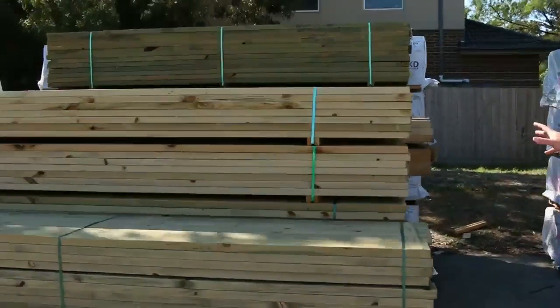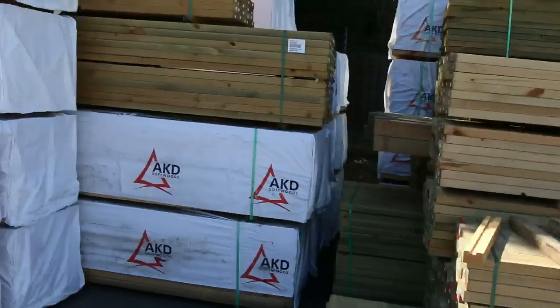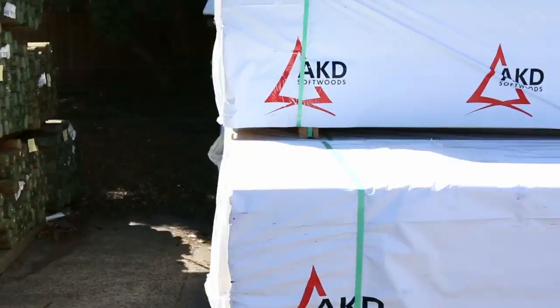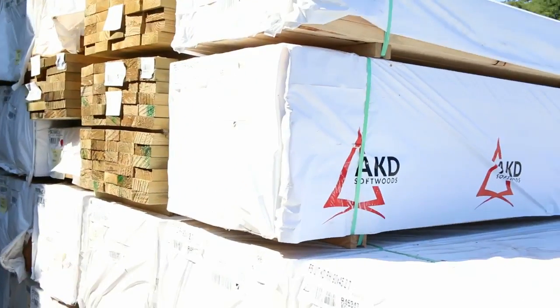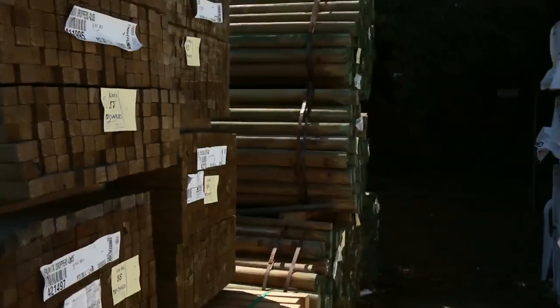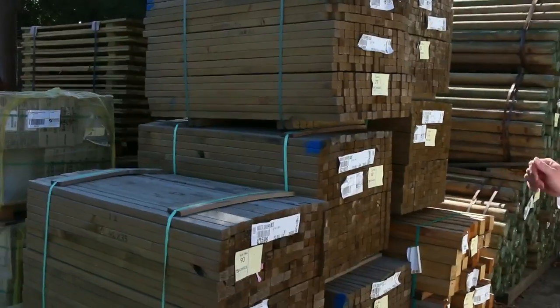Plenty of treated pine coming this week — some good mid-range lengths in a variety of different sizes. We've got some 90x45 2.7 studs here in the front, a bit more treated pine in behind. On this side we've got a number of packs of treated pine rounds, and in front of those we've got some treated pine droppers.